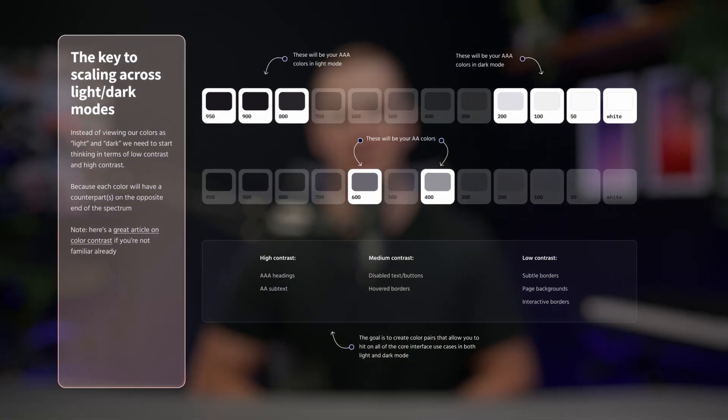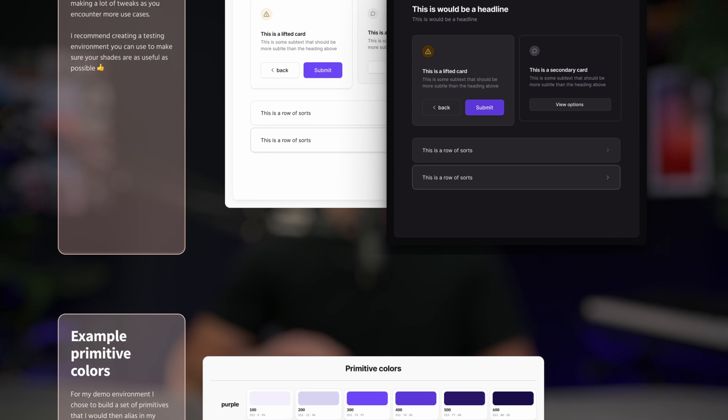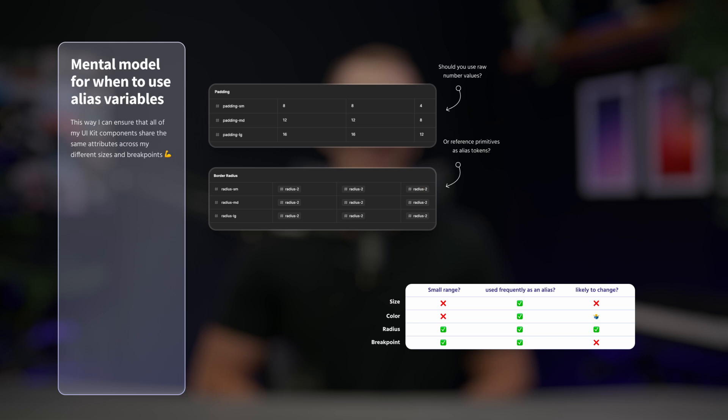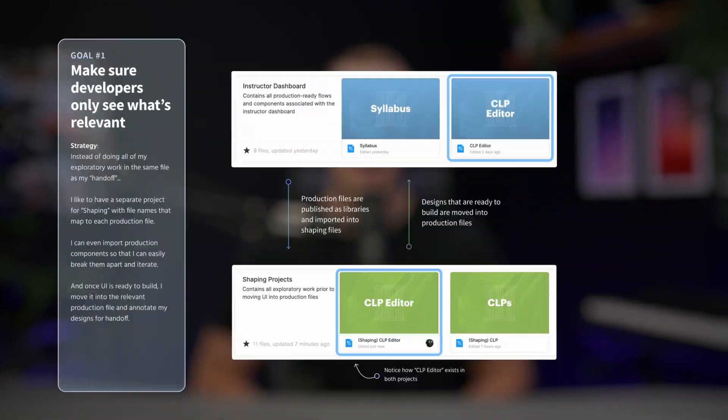But it's not enough to know how Figma the tool works. The key is knowing how Figma can make you a more valuable designer. And that's why this course goes beyond the features, to teach you advanced workflows for designing more efficiently, strategies and systems to level up everyone on your team. And I promise, by the end of this course, you will become your engineering team's favorite designer.